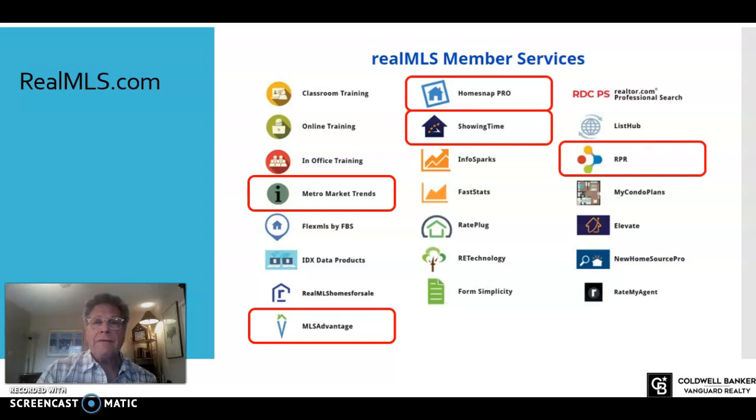RPR — if you haven't been into RPR in a while, please take a minute to get in there. This is a great wraparound for your market analysis. Check out the reports: there are buyer reports and seller reports. You can get an estimate of the value of an improvement and how that's going to impact pricing on a property — fantastic when you're talking to a seller about what they've done to the home and the value that may have added, as long as it's not just bringing the home up to market standards.